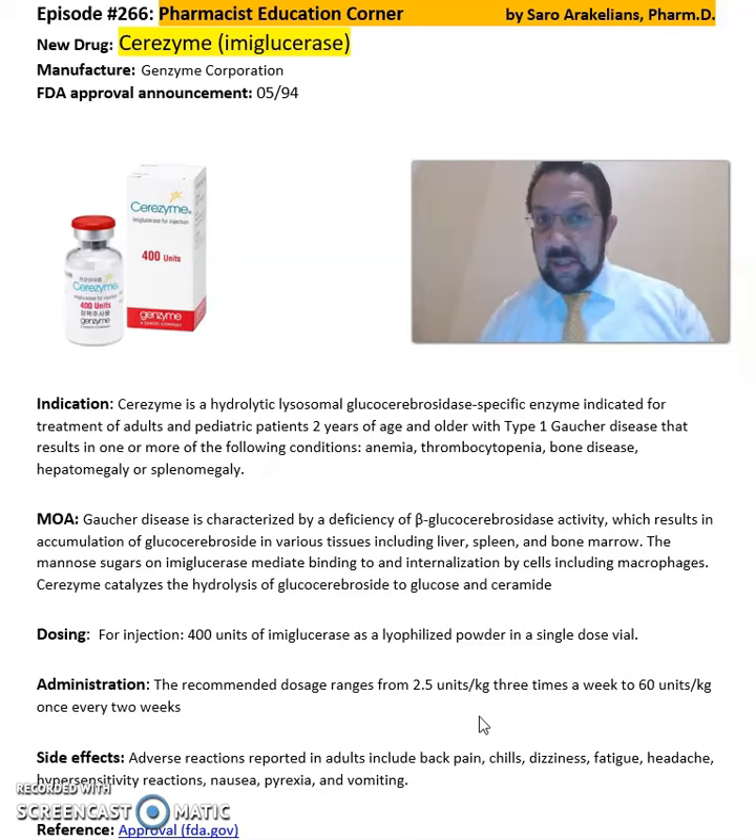Some of the common side effects seen from Cerezyme include backache, chills, dizziness, fatigue, and headache.